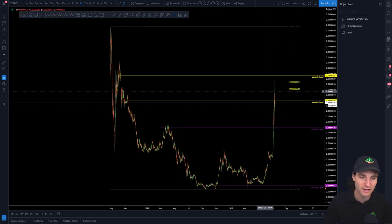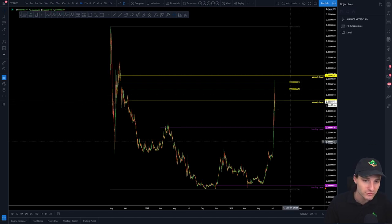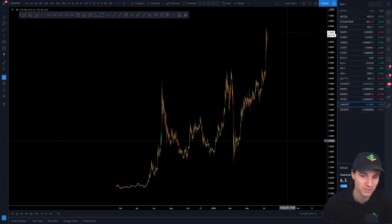That's VeChain. I like VeChain and I think you've got a nice defined range — for me, still 150 to 250 sats. That's your trading range. So we're going to move on to Link — Link/Tether pair, so Link against USD essentially.